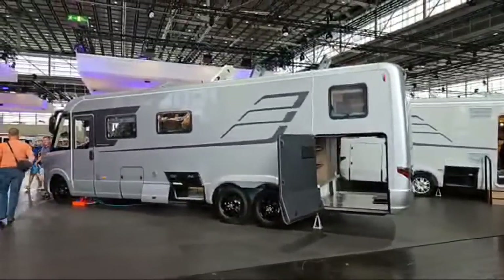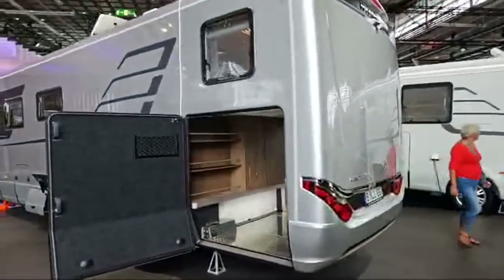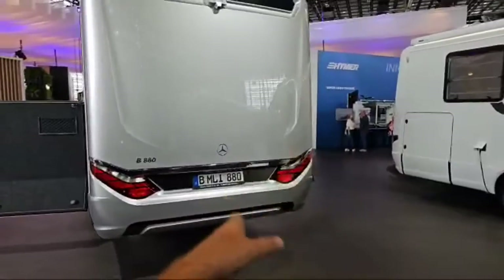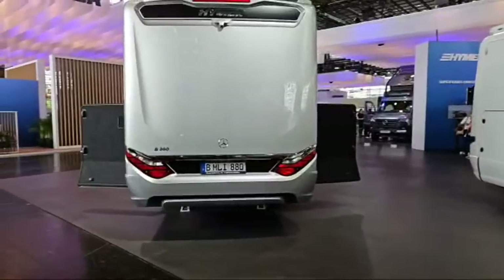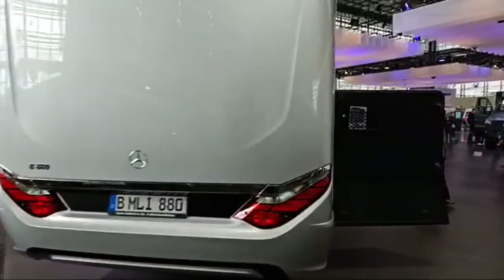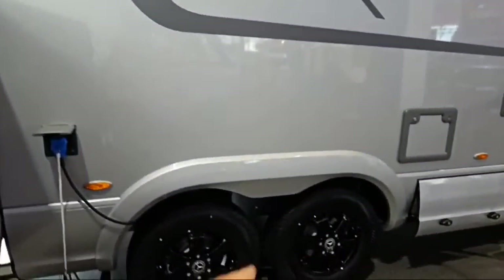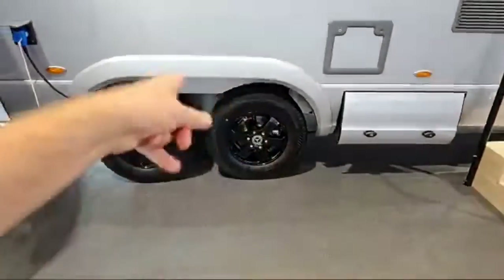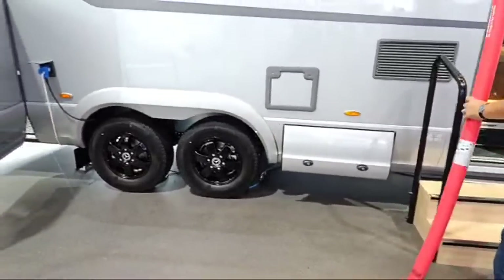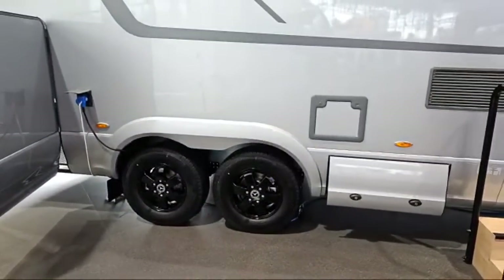At the top of the Hymer brand family of motorhomes is the B-Class MLI 880. There's also an 890 — one has a queen bed, the other a German layout but more or less the same length. It comes on a tag axle — two wheels here, two on the other side, and two up front — six wheels in total. It also comes with a normal axle at the rear as well.